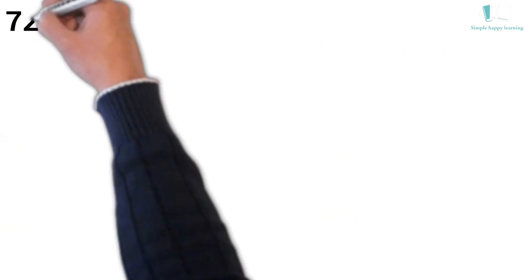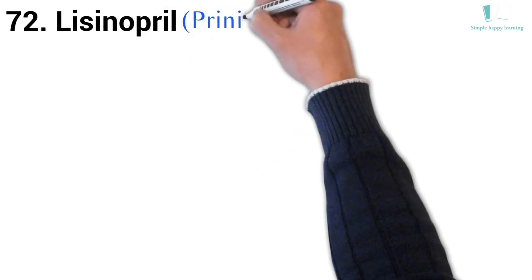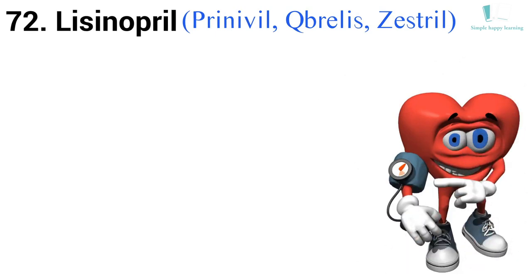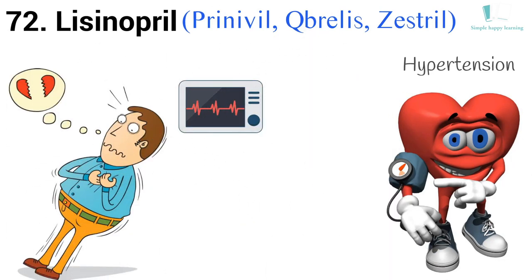72. Generic name: Lisinopril. Brand names: Prinivil, Qbrelis, Zestril. Prinivil is used to treat high blood pressure (hypertension) in adults and children who are at least 6 years old. Prinivil is also used to treat congestive heart failure in adults or to improve survival after a heart attack.